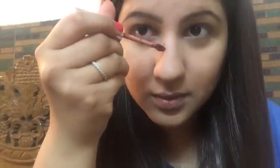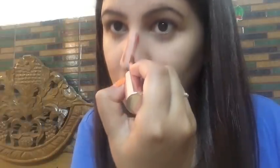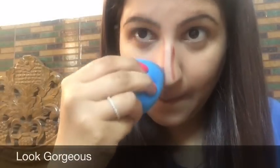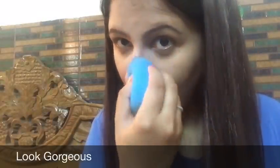I'm also contouring my nose by applying the color on the sides. The color is really nice and the quality is good — the price is a little higher but the product is worth buying. This is also my mom's favorite lip color and she uses it a lot, so it does the job perfectly.